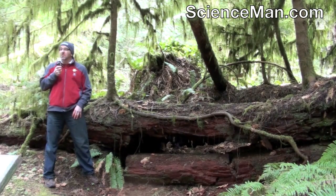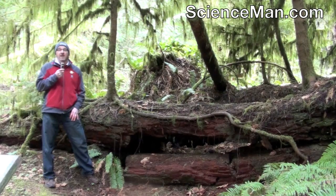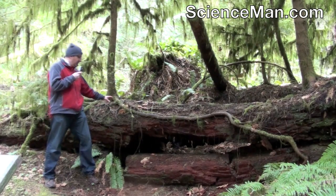In these thick, dense Douglas fir forests, it can be difficult for a small seedling to get a start. One way it can is to use one of these nurse logs.